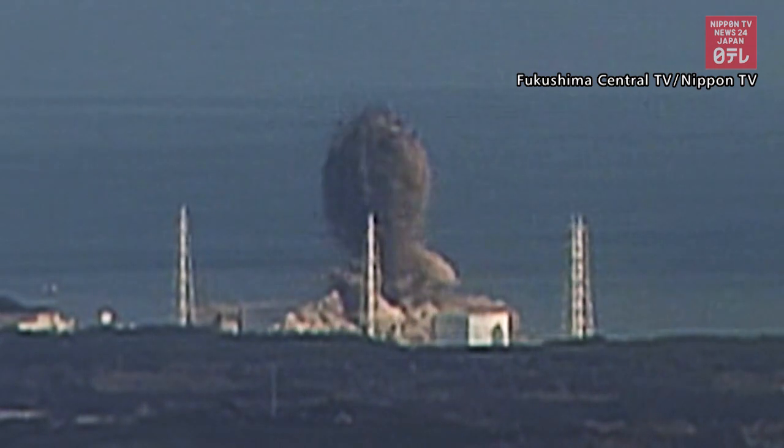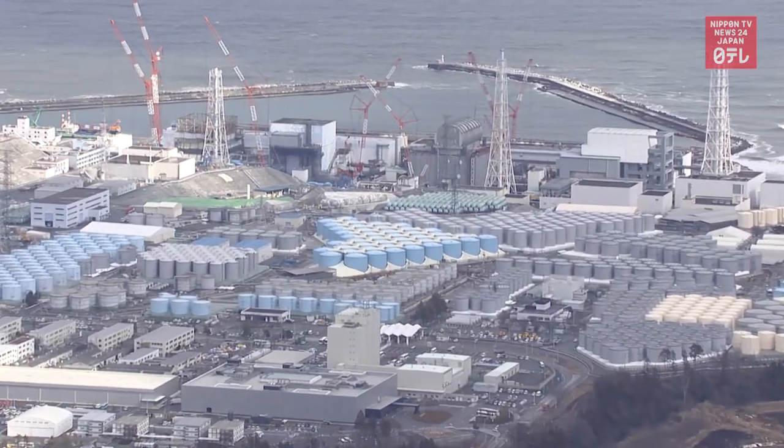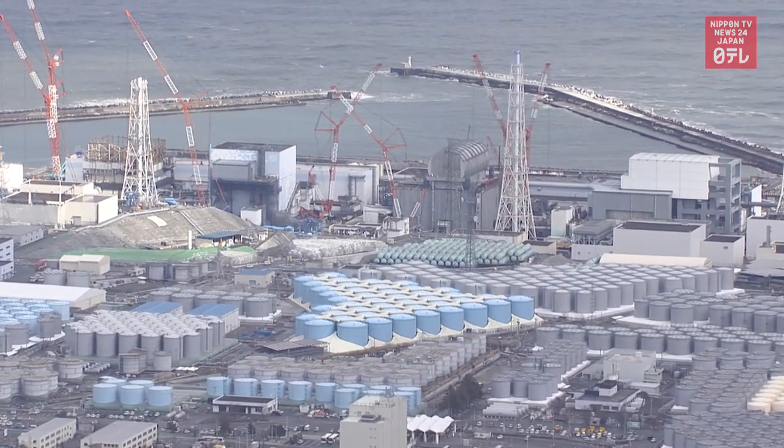Officials have a long way to go to unravel what exactly happened at the plant 10 years ago. Sarah Sook, Nippon TV.